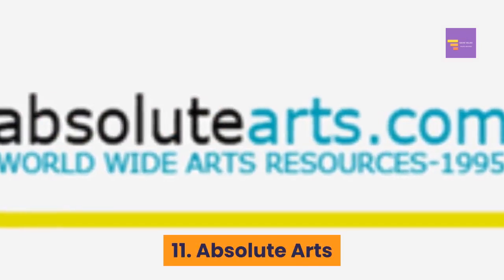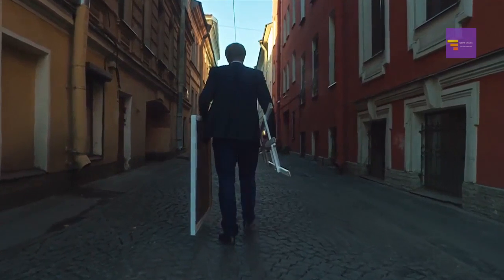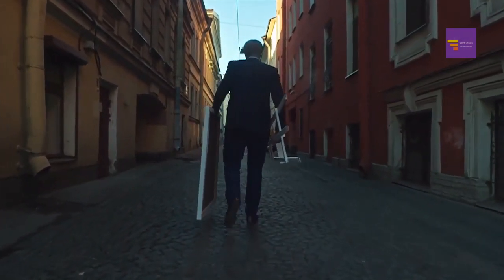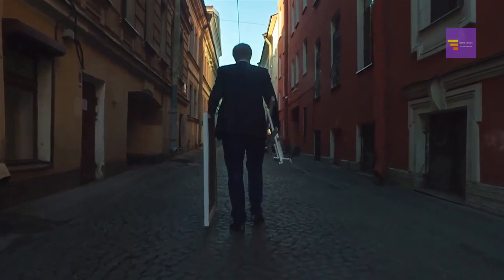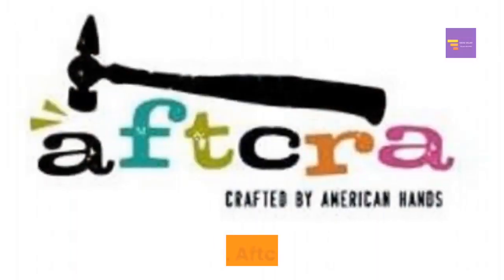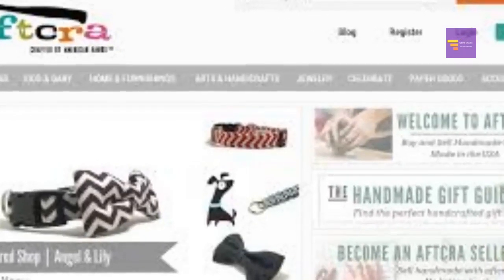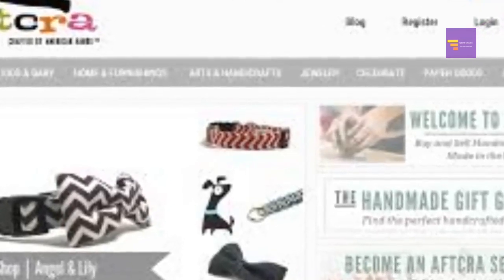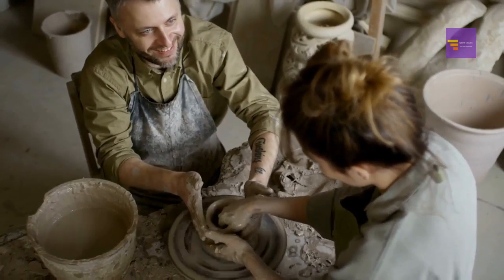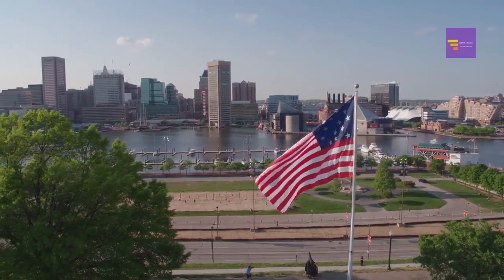Number eleven: Absolute Arts. If your main focus is selling artwork like paintings, fine art, sculptures, photographs, and mixed media art, then you might want to check out Absolute Arts. Number twelve: Aftcra. Aftcra is a website where you can buy and sell American handmade products. The website says that it is its mission to support local artists and artisans living in America.